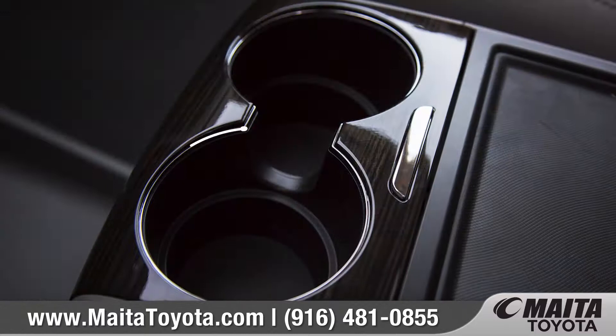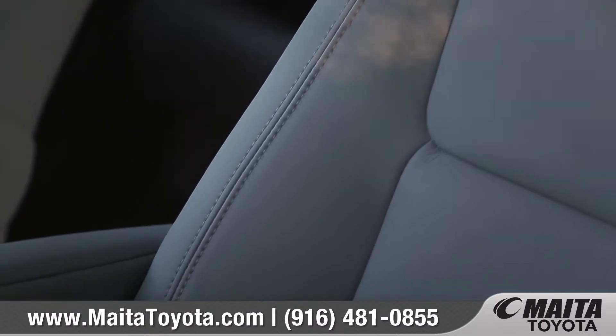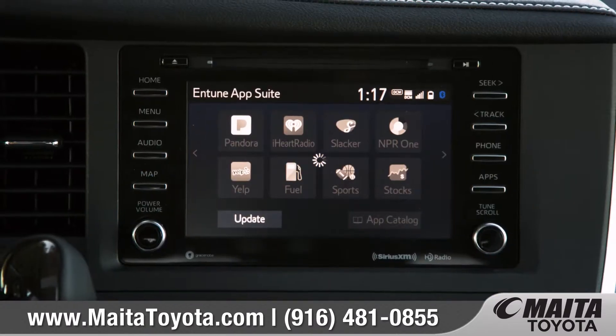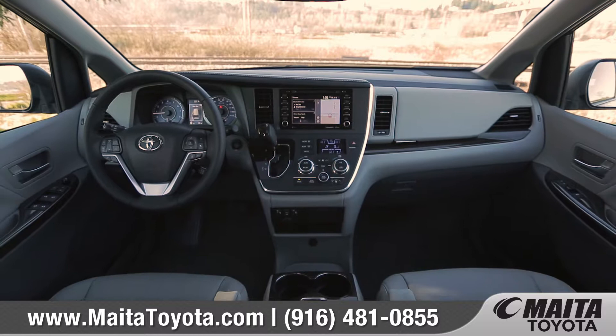Inside, you'll find an inviting cabin with modern design and high-end accents, featuring available leather-trimmed seating surfaces with contrast stitching and a leather-trimmed multifunction steering wheel. The new Entune 3.0 connected infotainment system features a standard high-resolution 7-inch touchscreen display.